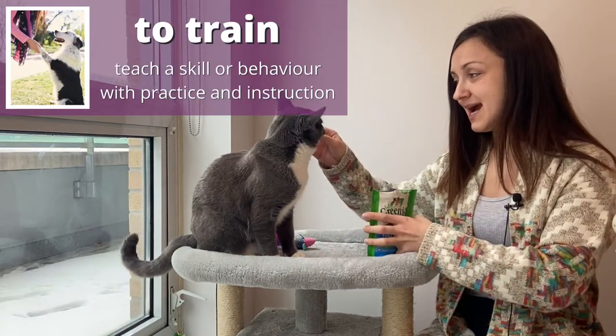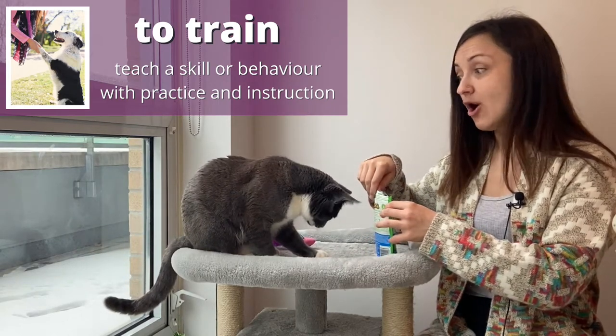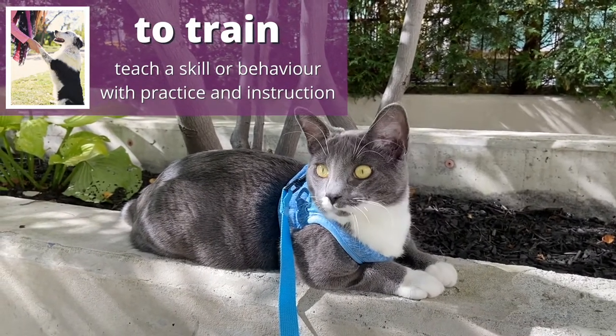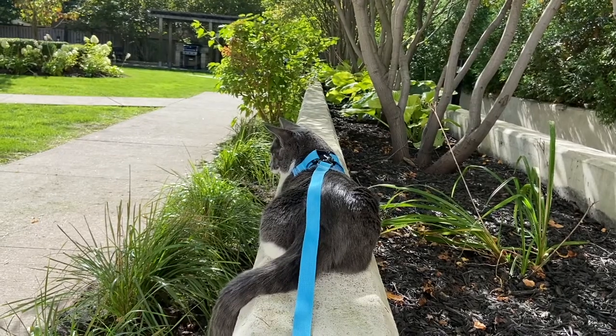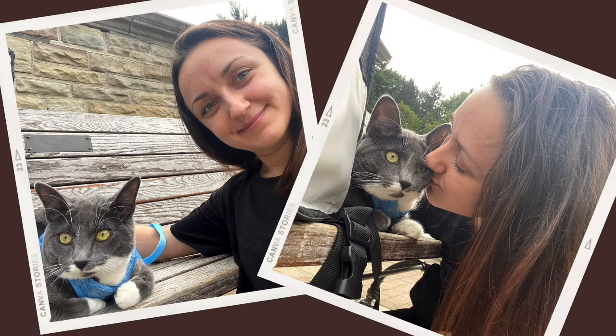When he was a baby, I trained him to tolerate the harness. A lot of cats will refuse to wear it. They don't like to walk on a leash. Cats are so independent that way. Anyway, that's indoor and outdoor cats.